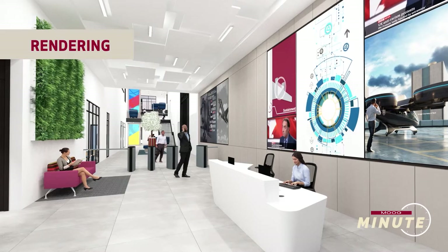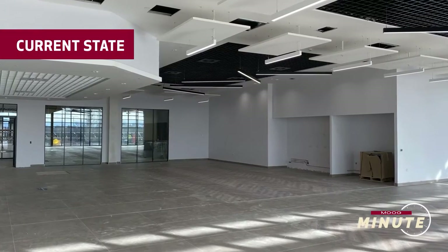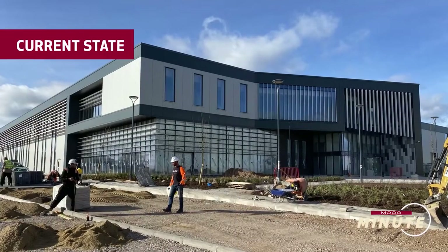We know sustainability is a growing concern for the business, a growing concern for investors, and a growing concern for our customers. So having a building that achieves an excellent BREEAM rating is testament and a stake in the ground really for Moog moving forward.